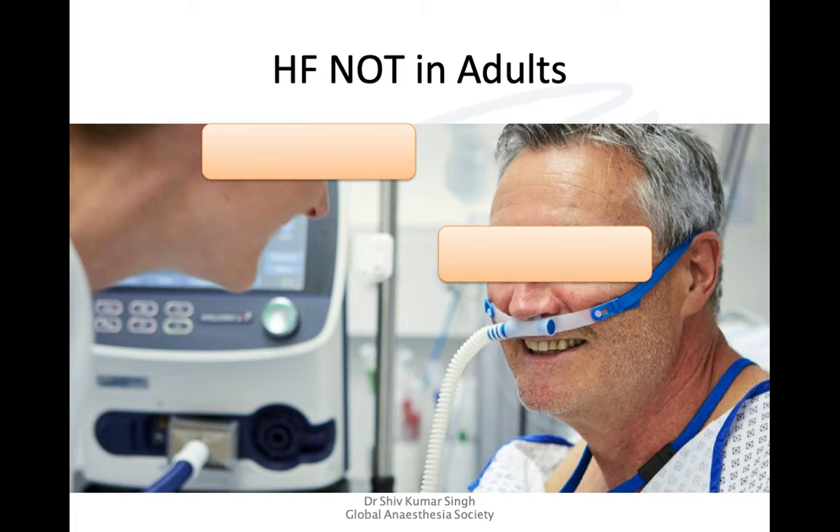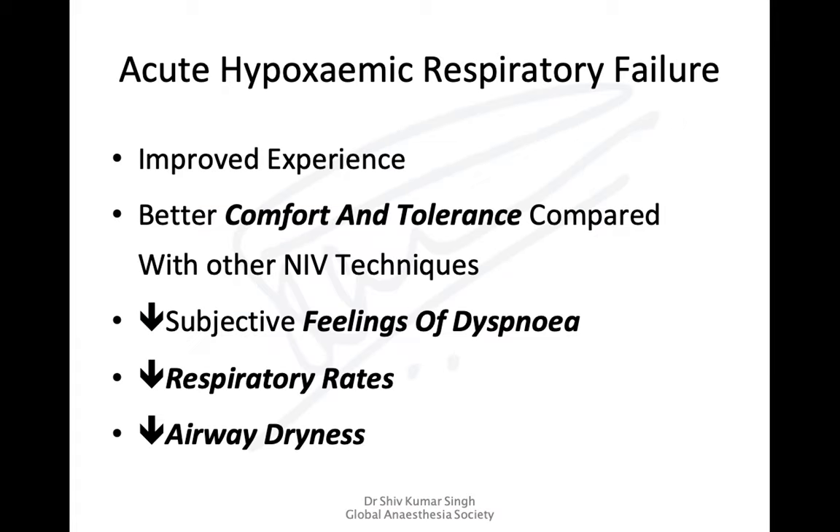The clinical experience with high flow nasal oxygen therapy in adults has been wonderful, especially in acute hypoxemic respiratory failure. Patients report it to be very comfortable, with much better tolerance than other non-invasive techniques using masks or helmets. There is reduction in subjective feeling of dyspnea, patients feel they can breathe better, respiratory rate drops, and because warm humidified air is supplied, they do not feel the dryness normally seen with cold dry air.